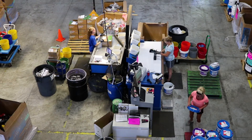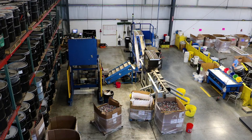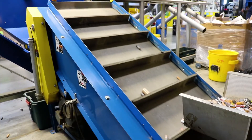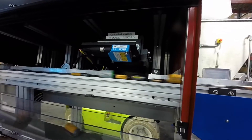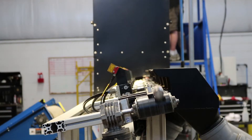Batteries must be sorted by chemistry prior to being recycled so that they can be handled properly and safely. This is done using optical or visual sorting. OptiSort can sort up to 2,500 pounds of batteries per hour and has significantly improved our existing sorting capabilities. Batteries are recognized by their visual characteristics and are then separated by air ejectors at a speed of more than 10 batteries per second.